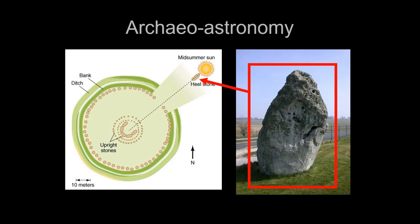On midsummer day — the summer solstice — if you stand in the exact center of the circle and look out towards the heel stone, the sun rises directly over the top of it. This is one of the foundations for understanding this site through what we call archaeoastronomy — the study of ancient archaeological sites through the perspective of astronomy.